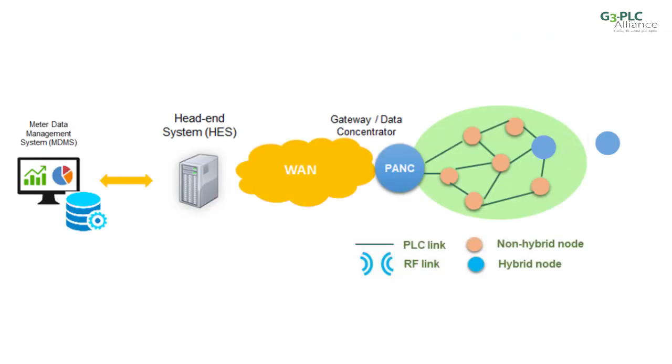Some DSOs use multiple technologies in their grids, requiring them to manage multiple communication technologies. Combining PLC and RF in a seamlessly integrated hybrid technology can really reduce complexity and simplify network management.